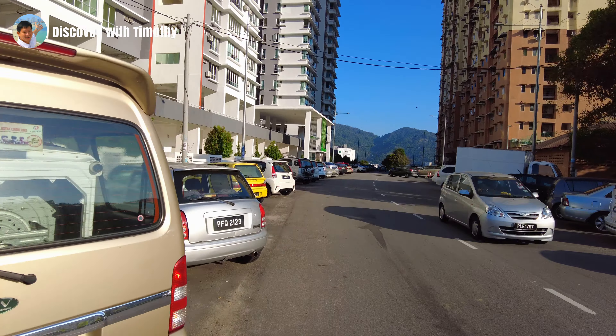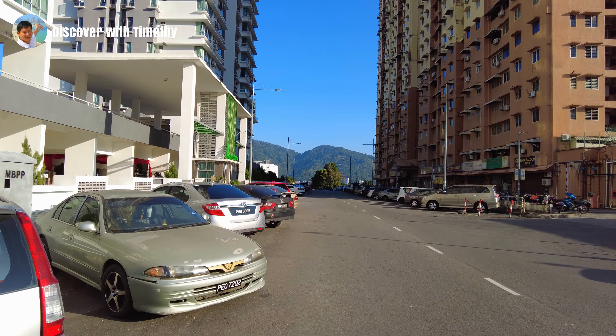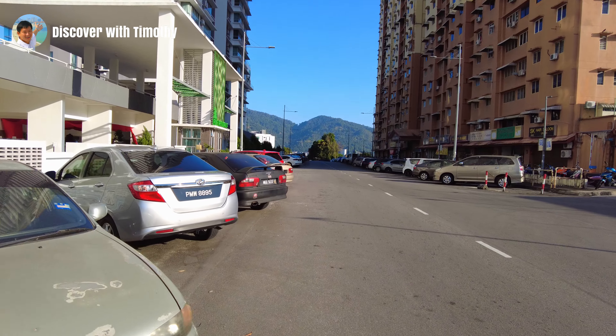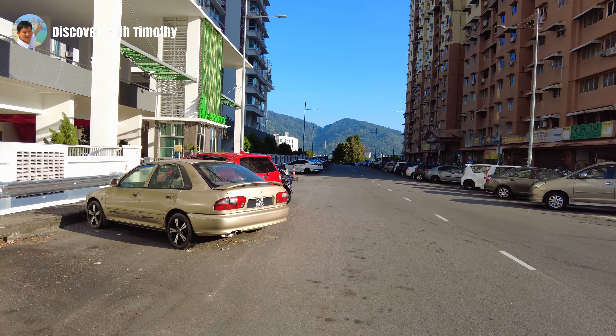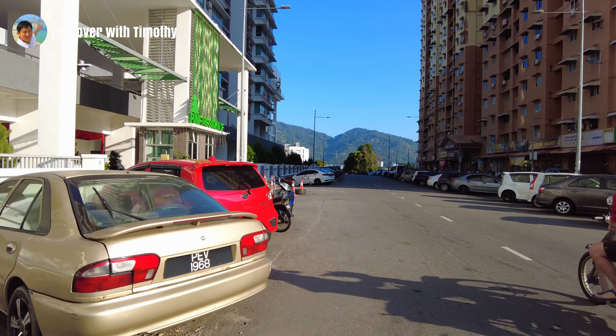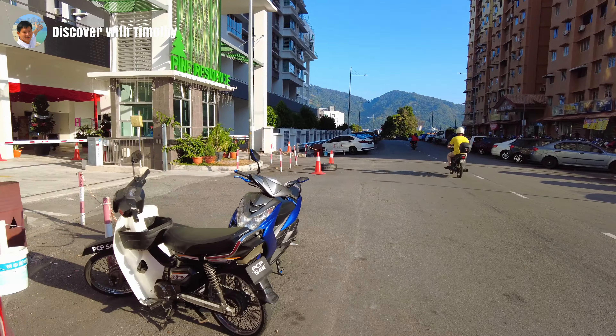We are now looking at Pine Residence. It is presently the only condominium along this stretch. The condominium comprises two 29-storey blocks. It was built on freehold land and completed in 2017. There is a total of 222 units here. For more information on Pine Residence, click the link on the top right of this video. For more information on all the other properties along this segment of Jalan Bukit Kukus, refer to the links I have placed in the description tags.